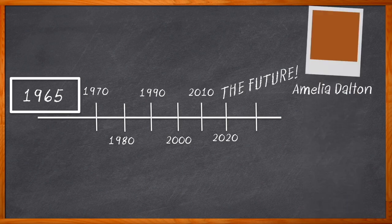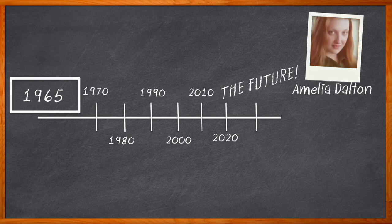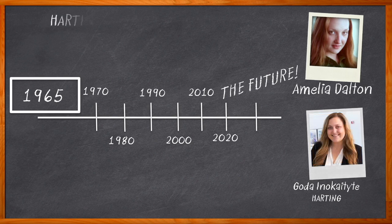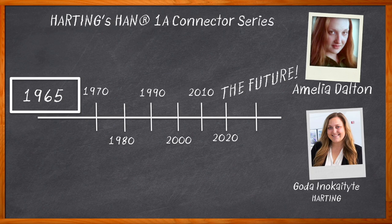Hi, I'm Amelia Dalton, host of Chalk Talk. There is a big push in the electronics industry today to make our designs smaller and more modular. One way we can help solve these design challenges is with the choice of connector we select for our designs. In this episode, Goda Inoketita from Harding and I examine the role that miniaturized connectivity plays in the future of electronic design. We also look at how Harding's Han 1A connectors can help reduce errors in installation, improve serviceability, and increase modularity in your next design.